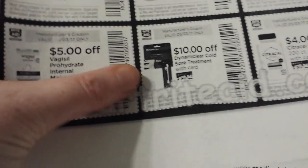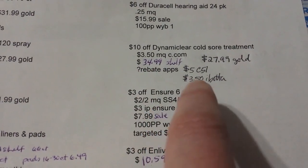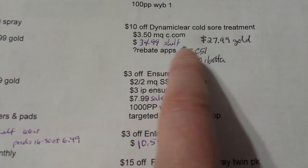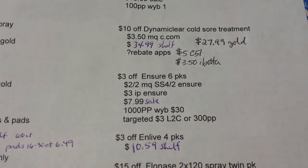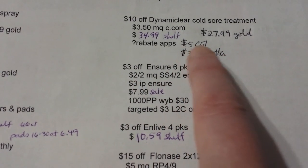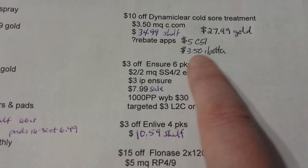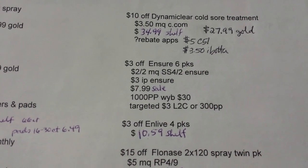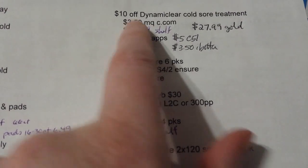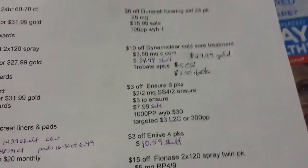The Dimeaclere cold sore treatment has a $10 off coupon. There's a $3.50 coupon on Coupons.com right now. This stuff is $34.99 around here, so $27.99 with gold discount. Checkout 51 has $5 back and Ibotta has $3.50 back on that. With all the coupons combined it comes out to about $5, which is a pretty good deal if it's something you need.